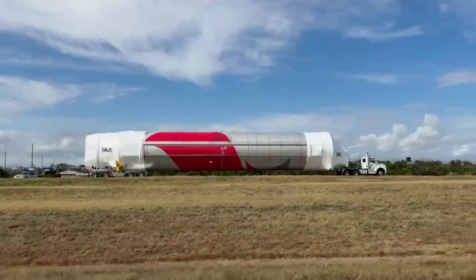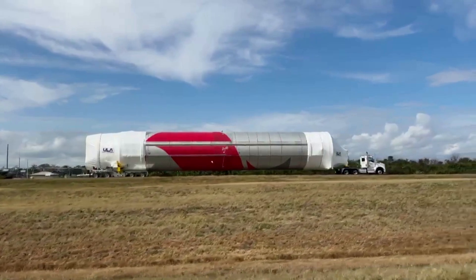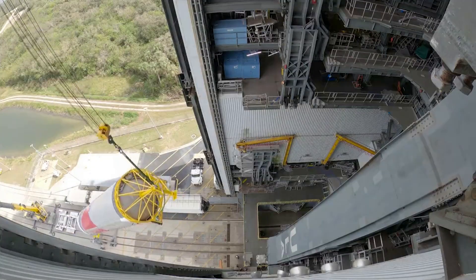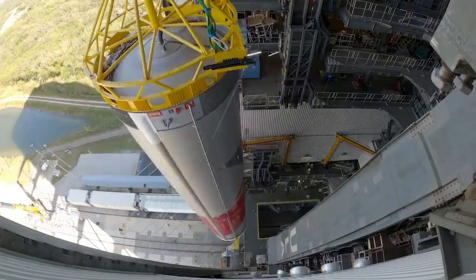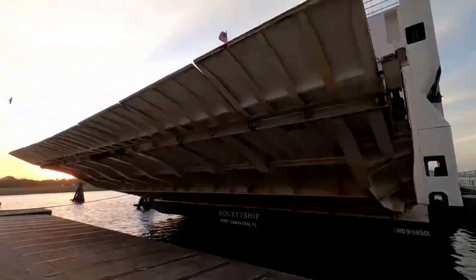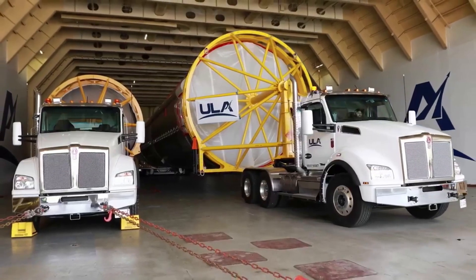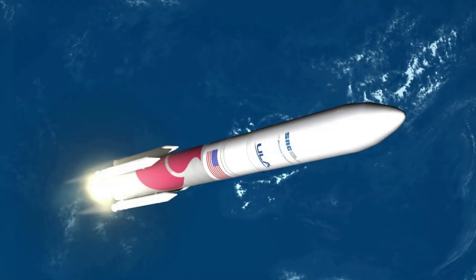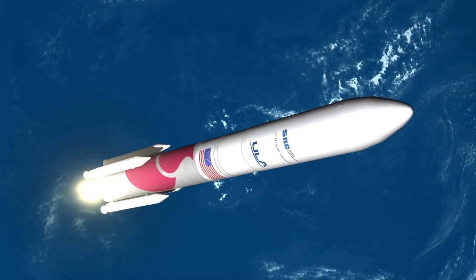After arriving at the company's launch site at the Cape earlier this month, the rocket is now being stacked. From here, we can expect some exciting pre-launch testing of the two BE-4 engines and other components. If everything goes according to plan, a launch in March is still very possible. Recent delays have pushed this mission back further than ULA was hoping for, but with so many future launches riding on this initial flight success, the company is working to make sure it goes well.